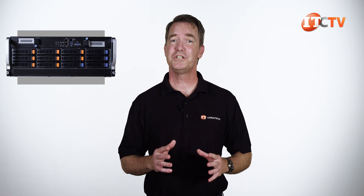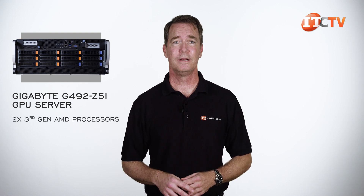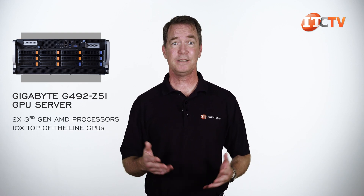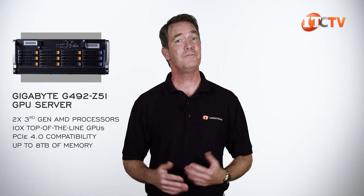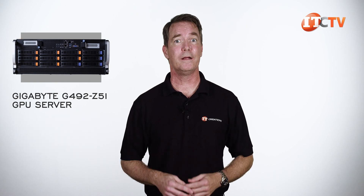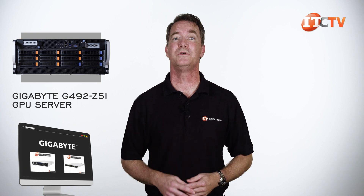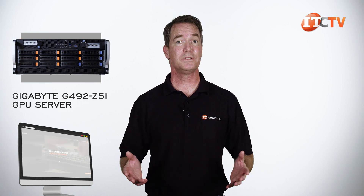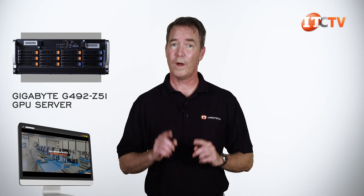For a PCIe GPU-based high-performance powerhouse, the Gigabyte G492-Z51 GPU server certainly ticks all the boxes: support for dual third-gen AMD processors, 10 top-of-the-line GPUs, PCIe 4.0 compatibility, support for up to 8 terabytes of memory, and a few PCIe slots left over for high-speed I/O traffic. You can find this system at IT Creations, along with Gigabyte's other 2U and even 1U GPU server options, and we can build it out to your specifications and test it so you can drop it into your network right after you receive it.